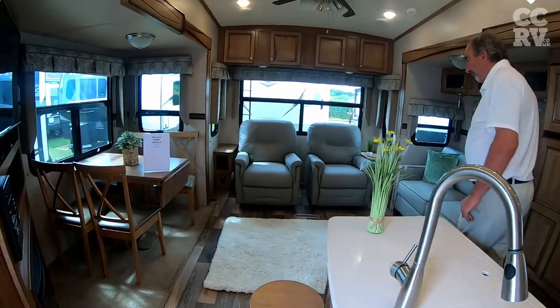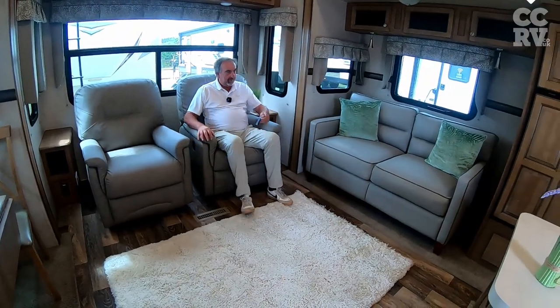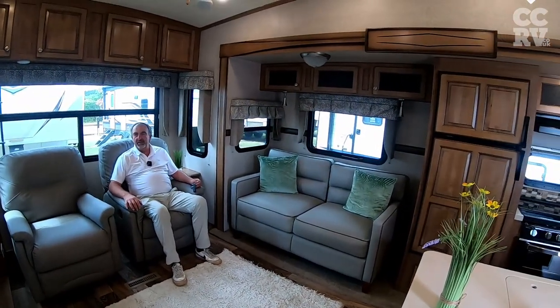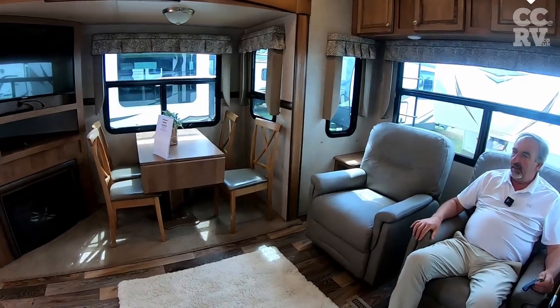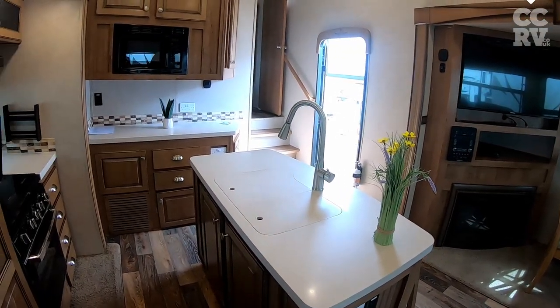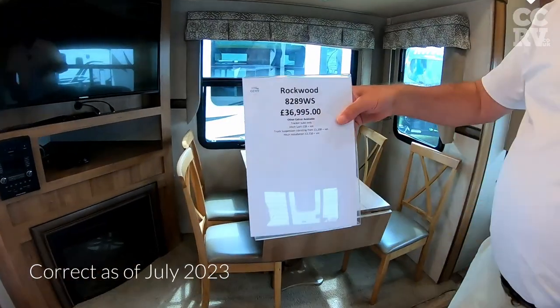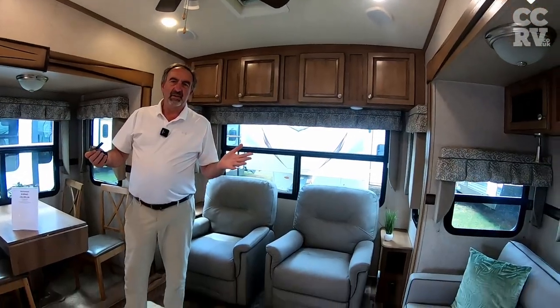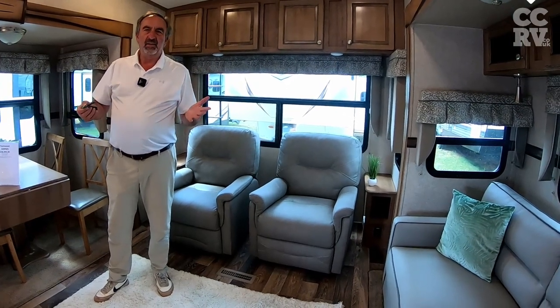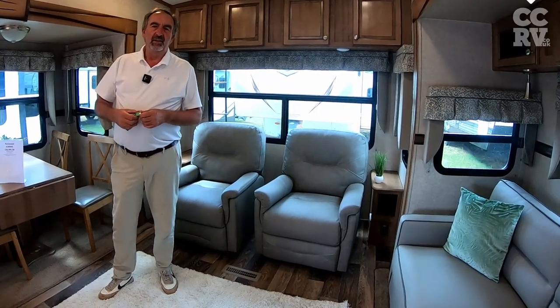We've got the lazy boy style rocker recliners and that. It's a beautiful unit, lovely colours, good viewpoint to the TV. Table and chairs there. This one we're selling very competitively at 36,995. If you buy from us, you get a three months warranty on use. But we're always here for advice, to help and keep you happy living in your new unit.